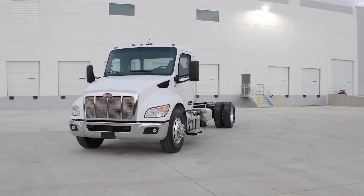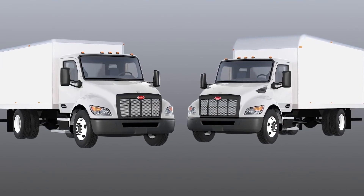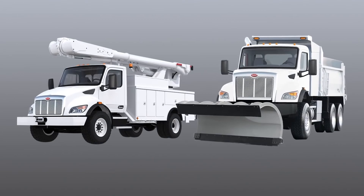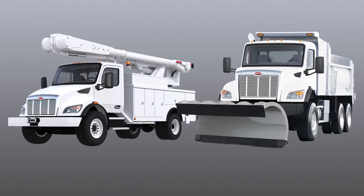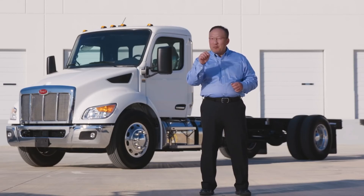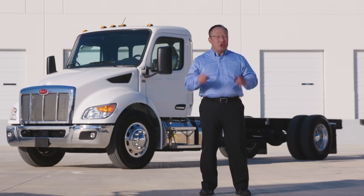The new Peterbilt medium-duty trucks cover a wide range of applications from class 5 through 8. These trucks are perfect for pickup and delivery, non-CDL, lease rental, as well as tough and rugged vocational jobs where Peterbilts are renowned for their durability and performance. At Peterbilt, we take pride in driving uptime every single day for your business needs. When it comes to productivity, versatility, and efficiency, the Model 536 is your truck of choice.